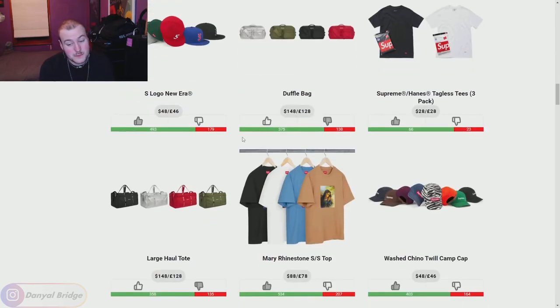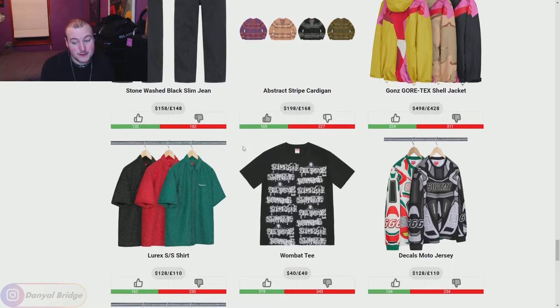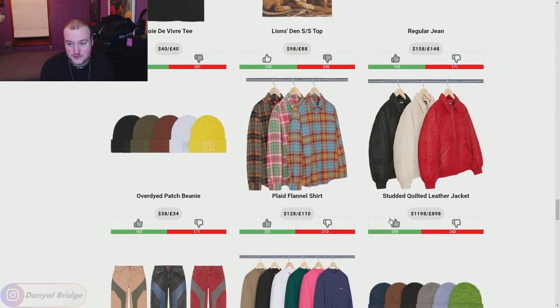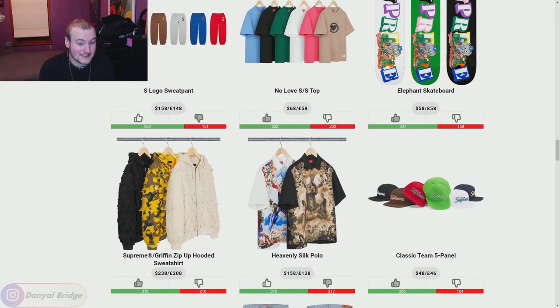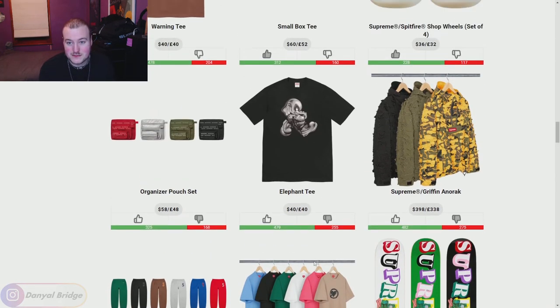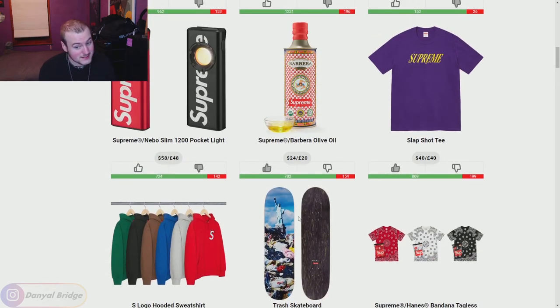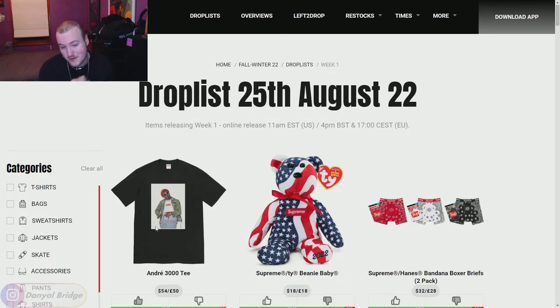There we go guys — that is week one. Honestly, not as monumental as I thought it would be. They didn't stack it with as many heavy hitting pieces as in previous seasons, but there are still some big pieces here. I love the two-tone denim pants and jackets, love the colors on those. Loved the studded quilted leather jacket — that is definitely me, I'd love it in white. The tees were nice, the graphic tees were nice. I like the zip-up hoodie in white and black. The hats were good this week, the skate gear was good, and of course the Andre 3000 photo tee — very nice.